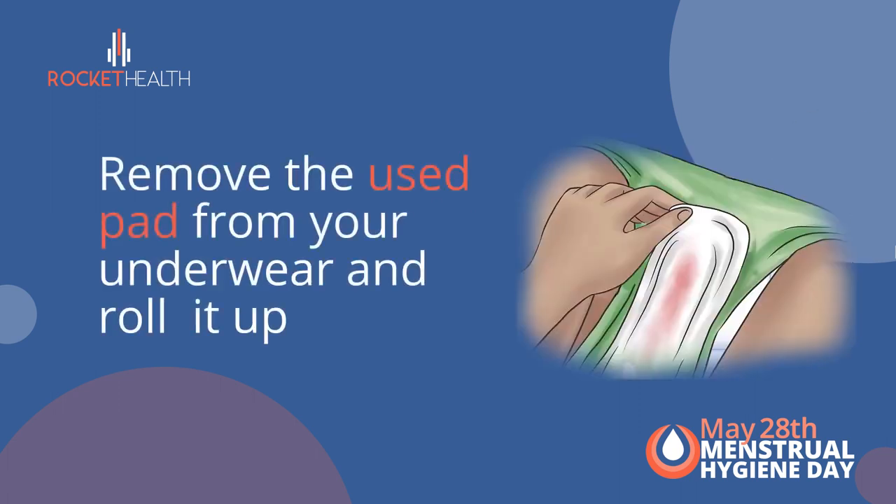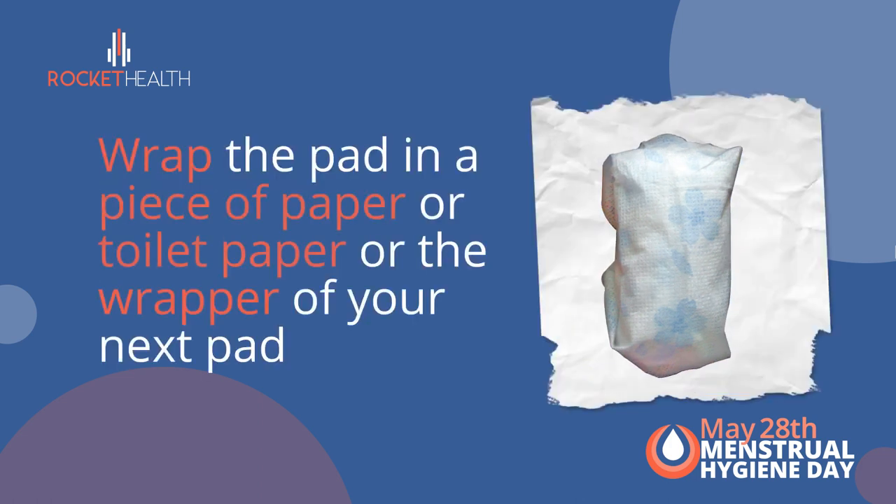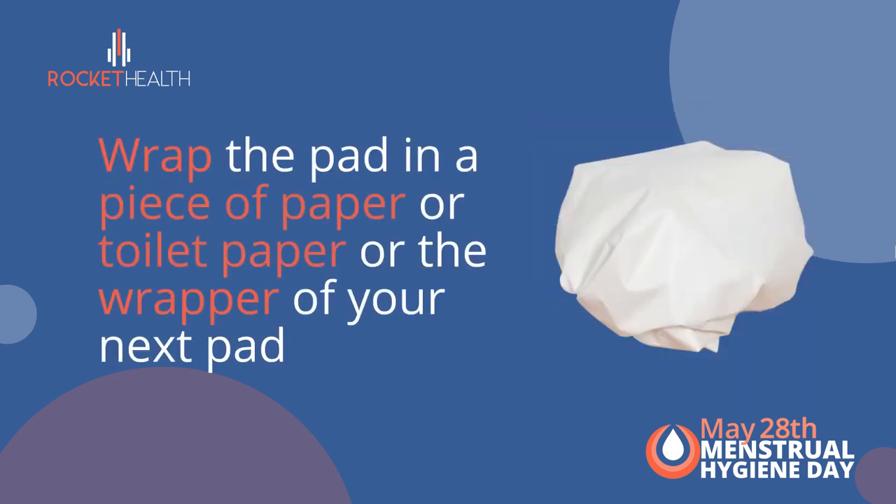Step 1: Remove the used pad from your underwear and roll it up. Step 2: Wrap the pad in a piece of paper or toilet paper, or inside the wrapper that belongs to your next sanitary pad.